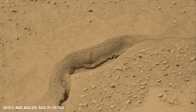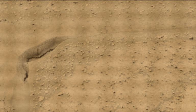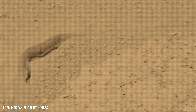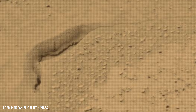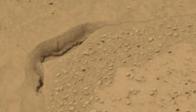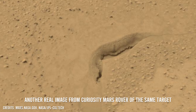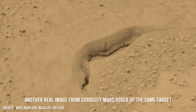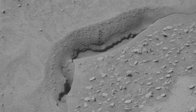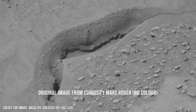Curiosity constantly uses laser shots to study Martian rocks. This technique enables the rover to analyze elements such as hydrogen, carbon, nitrogen, and magnesium. By studying these components, scientists can get a better understanding of Martian geology.